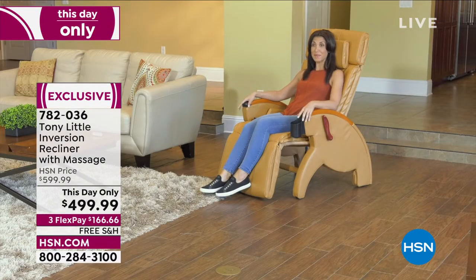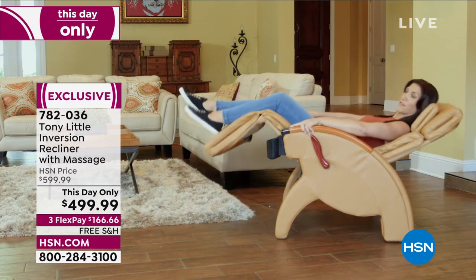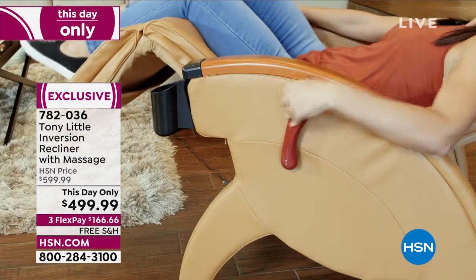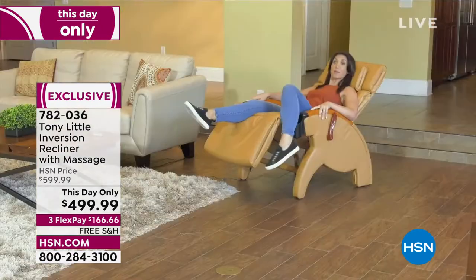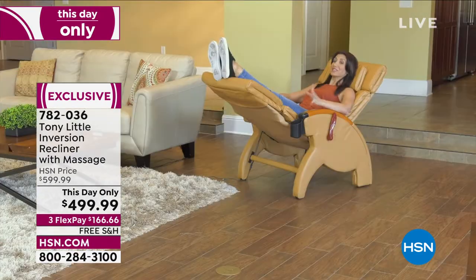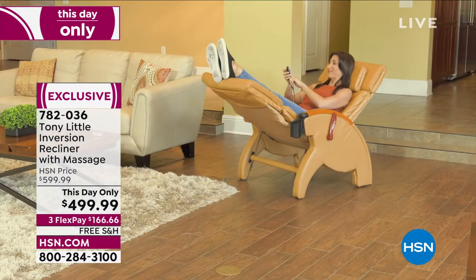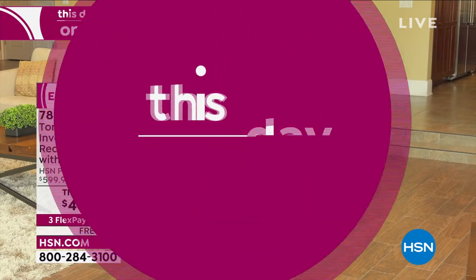Personal trainer and busy mom of two: 'I love the de-stress inversion massage chair. At the end of my day I can find the perfect position, lock it in place, bring my feet up over my head. I can add heat — that feels amazing. And then add massage — that feels great. I could sit here all night.'